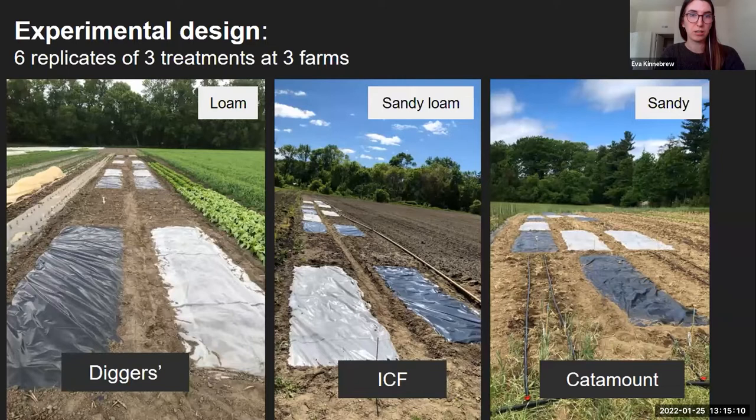Here's what our fields looked like. Three farms, with six replicates of the three treatments at those three farms. I'll also note that each farm had a slightly different soil type.